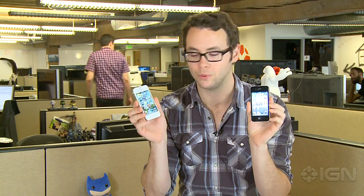What's up guys? This is Scott Lowe, Executive Editor of IGN Tech. I wanted to give you a rundown of the new iPhone 4s and how it compares to the iPhone 4. So on my left hand I've got the iPhone 4s, and on my right I've got the original iPhone 4.